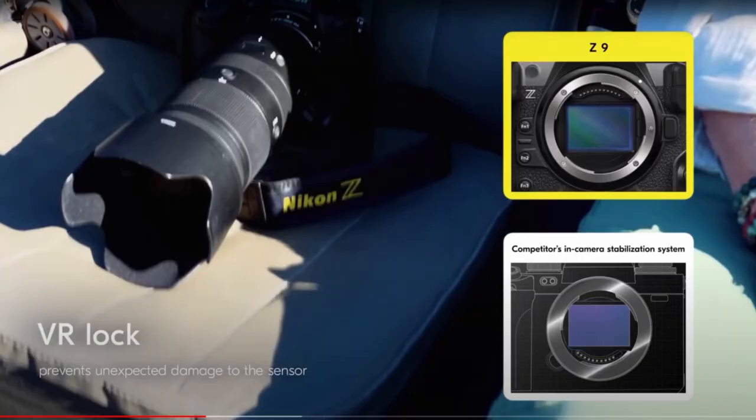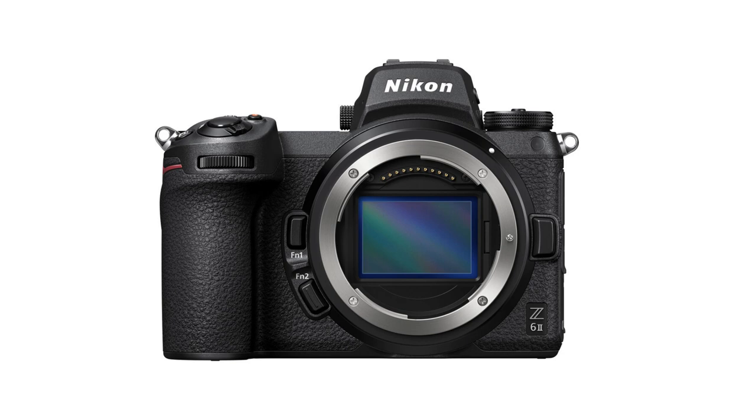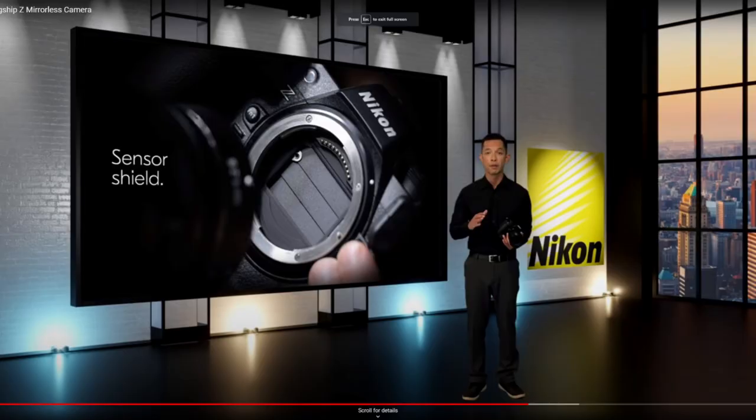There's also something called VR lock — a great idea that stops the sensor from bouncing around while you're travelling. NX Tether and NX Mobile Air are sexy new software additions. It was a relief to find I can still use my old XQD cards, though I may be tempted by CF Express Type B cards. I'm hoping the same will be true for the EN-EL18 batteries — I think I've heard it should be. There's now a dedicated sensor shield, which is more than welcome given how vulnerable mirrorless sensors are. Nikon's new shield is a simple but stunning idea, though apparently you have to program the camera to activate it — you'd have thought that would happen automatically.